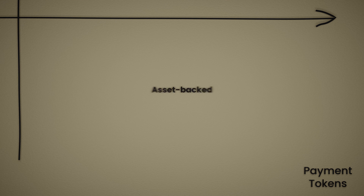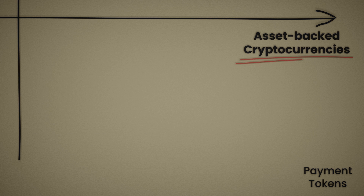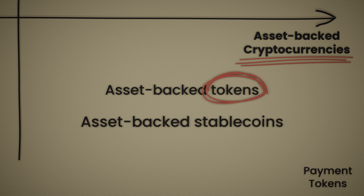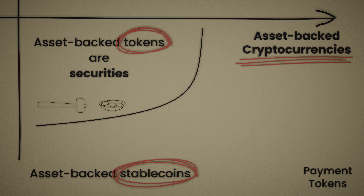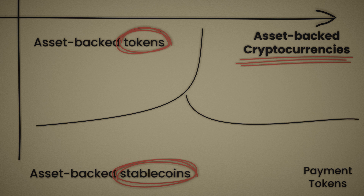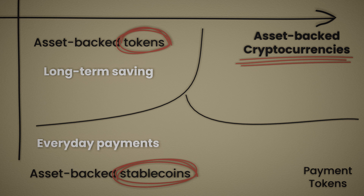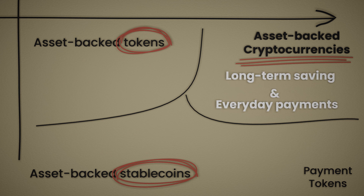Last but not least, we have asset-backed cryptocurrencies. This is money backed by real-world assets, not to be confused with asset-backed tokens or asset-backed stablecoins. Asset-backed tokens are securities and are taxed as such. Asset-backed stablecoins and asset-backed cryptocurrencies are money — the difference is that one is designed to maintain stable value and the other to grow it. In a nutshell, asset-backed tokens are suitable for long-term saving, fiat-backed stablecoins for everyday payments, and asset-backed cryptocurrencies merge the best of both worlds — great for both payments and saving up.